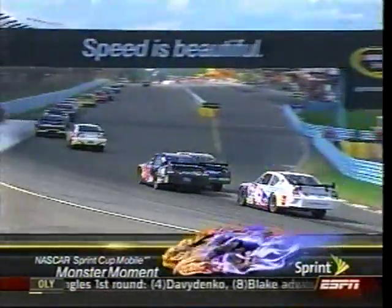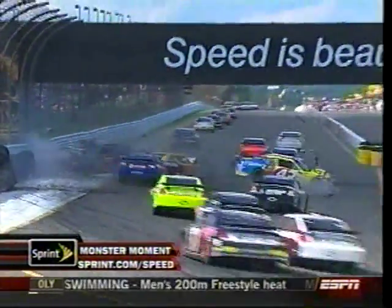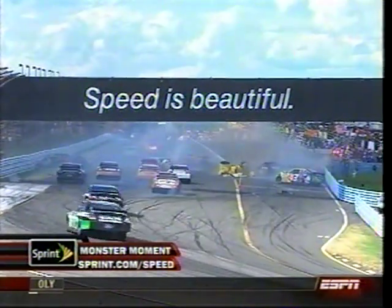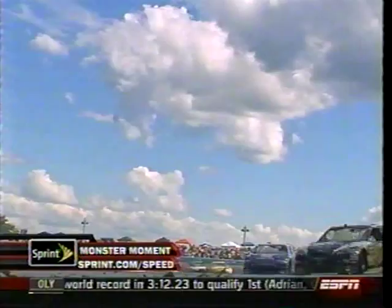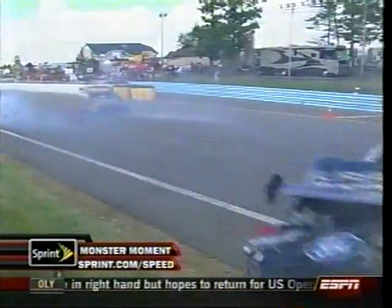Let's check out today's Sprint Monster Moment. A monster hit by David Gilliland — the ricochet off to Bobby Labonte, who got it front and back. Look at Sam Hornish — that's why they put those barrels there. These guys are all wide open coming out of this last corner, trying to make passes, down inside of 10 laps to go — the worst possible spot for everything to happen right in front of the majority of the field.